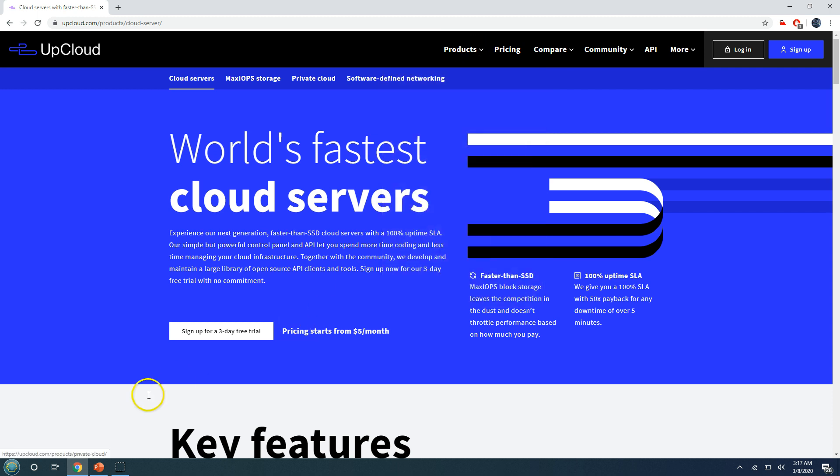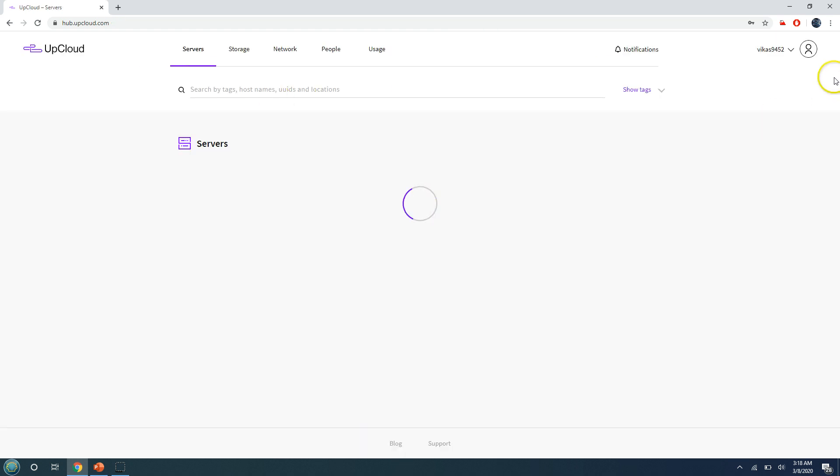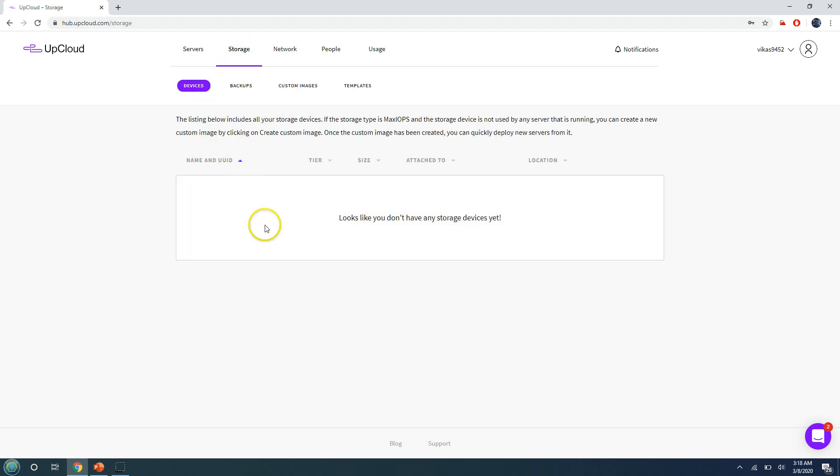Since I've been using their services for a long time and am happy with them, I've created a test account to give you a demo. I'm logging in with my credentials now. This takes you to the console where you can manage all your resources. There are multiple sections: Servers — where you can deploy and manage servers; Storage — where you can see all the disks created for your infrastructure; Backup — for viewing backups; and Custom Images — where you can view any custom images you've uploaded.